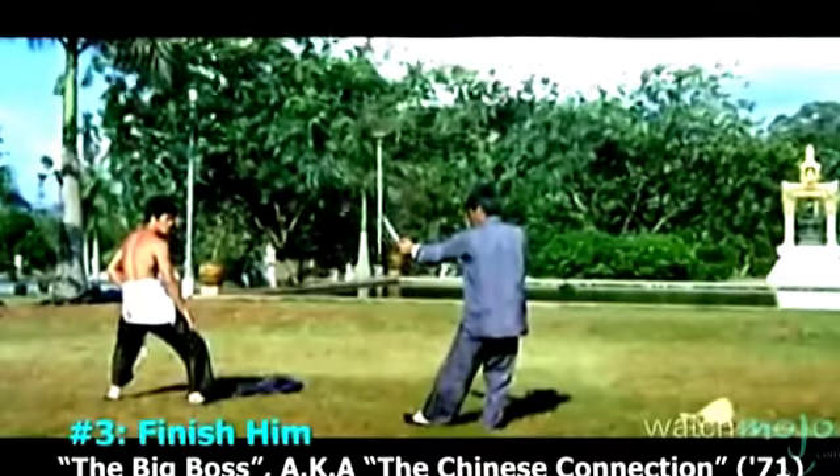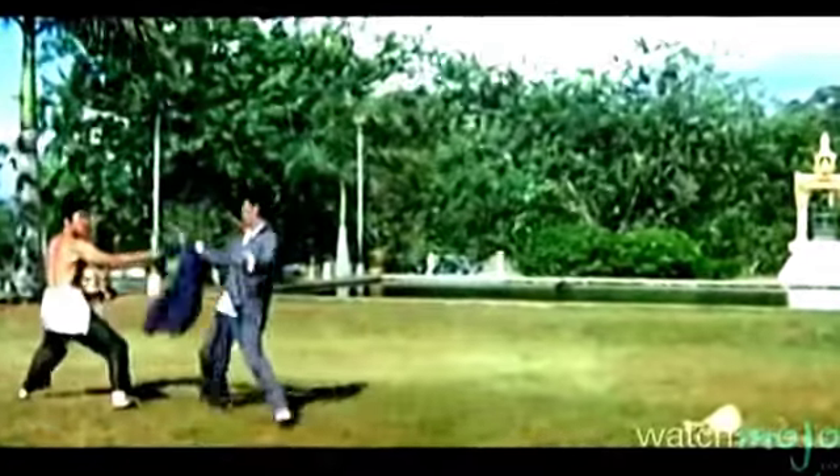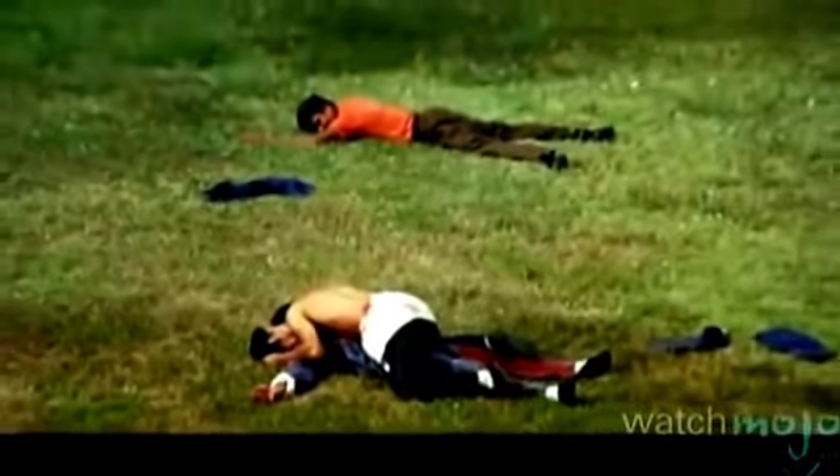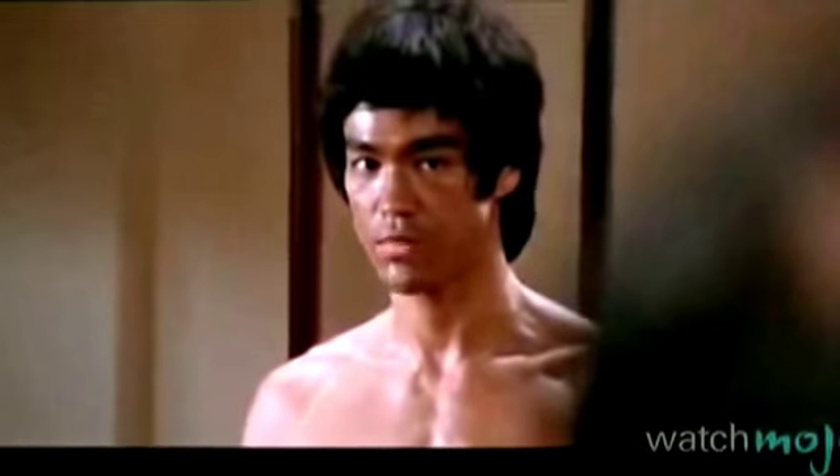Number 3: Finish Him, The Big Boss, A.K.A. The Chinese Connection. This classic sees Lee as a man who has sworn an oath of non-violence, but is forced to break that pledge in a big way — specifically, to confront the man who murdered his family. Ultimately, Lee manages to win by deflecting a knife throw, before going mortal combat and thrusting his fingers into his enemy's chest. Striking with every bit of energy he's got, he ultimately collapses in fatigue. You have offended my family, and you have offended the Shaolin Temple.